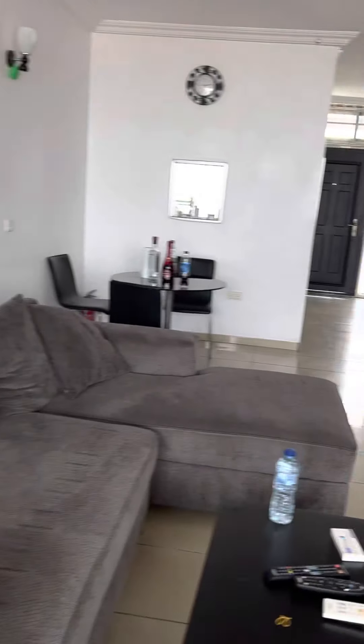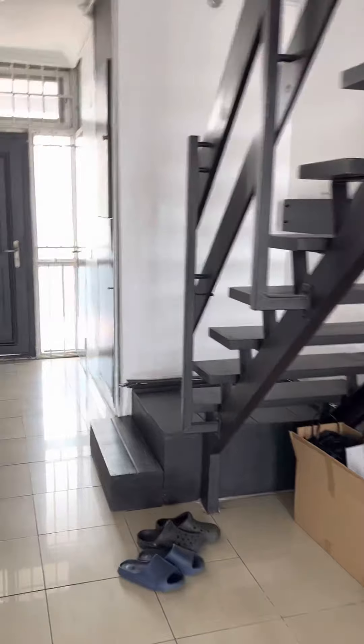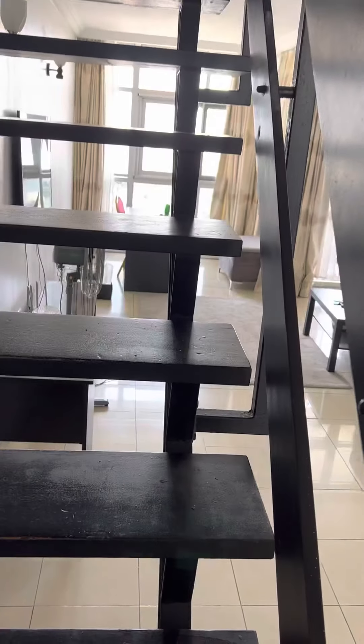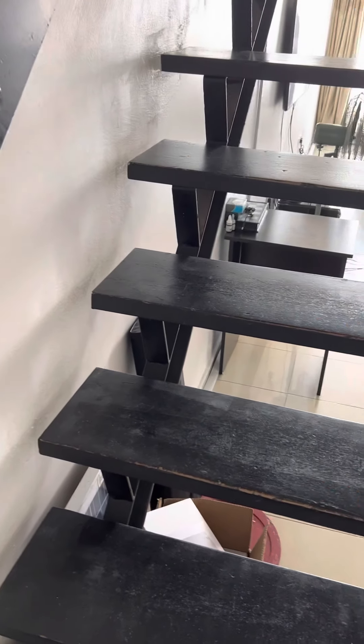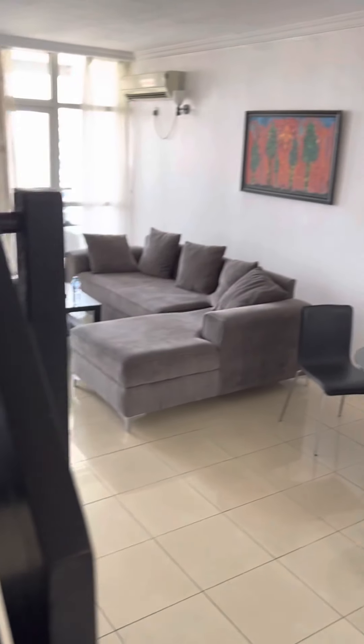All right, we are heading upstairs now. I'll show you the upstairs part. This is a two-bedroom, two-bath apartment. Look at the stairs — the stairs are made of wood. Very nice, very elegant. As you walk up here, you would think you'd trip on these, but you actually don't. It's very nice — it leads upstairs.